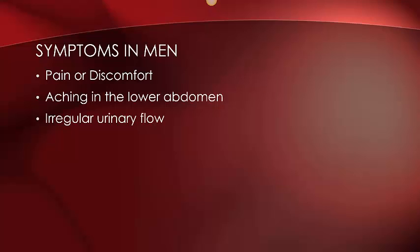For prostate cancer, since the urethra runs through the center of the prostate from the bladder to the penis, it's common to experience irregular urinary flow, which can include blood in the urine or a need to pass urine often.